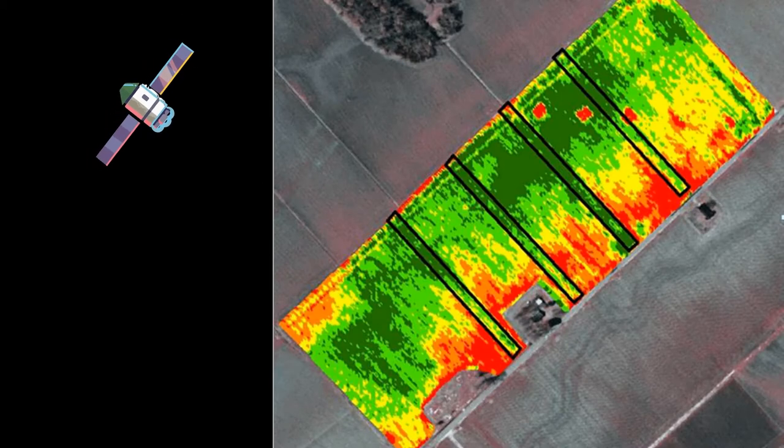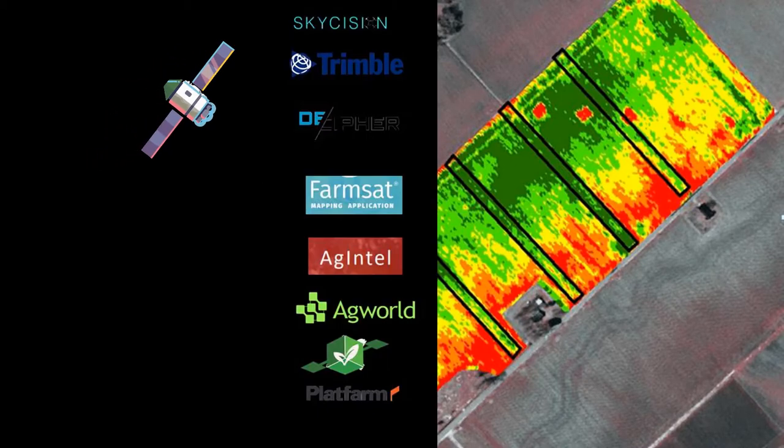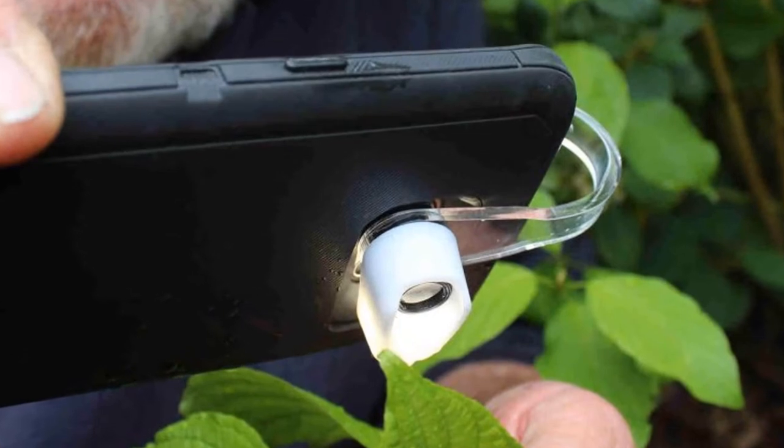The use of satellite imagery has grown rapidly in agriculture. There are many ag tech companies providing this information, shared from space to farmers. We can provide a different level of information that is very useful.